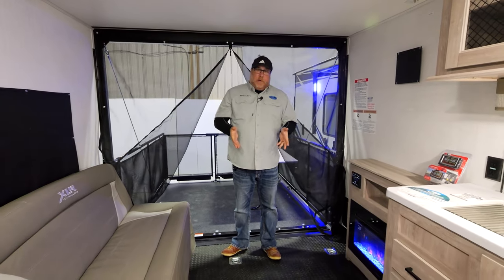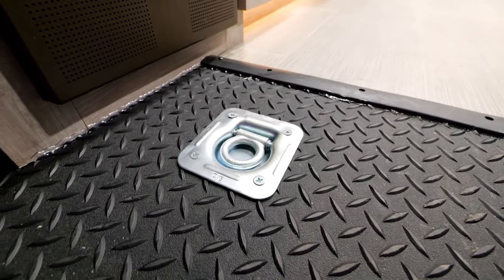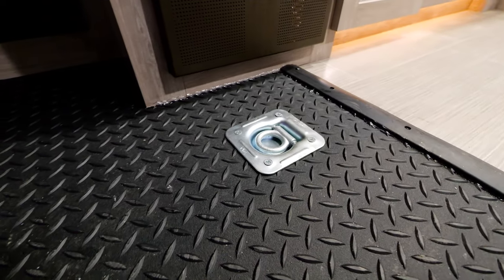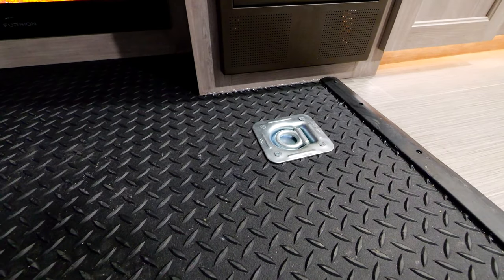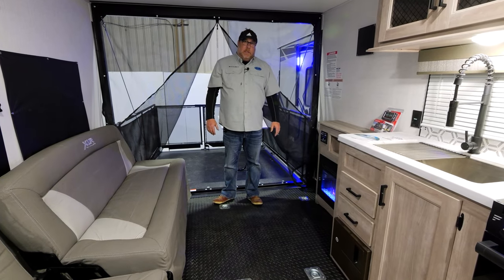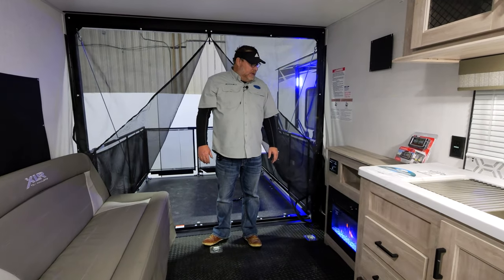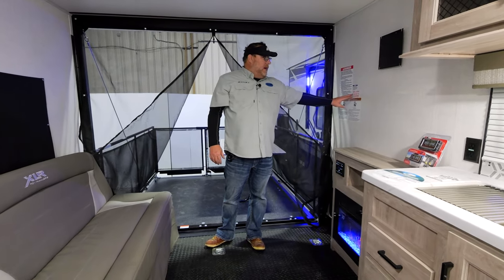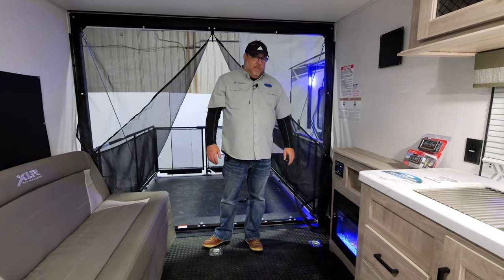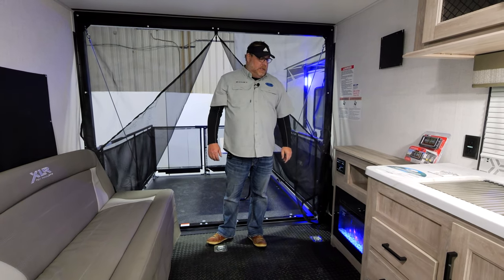Moving inside, the amenities of the 19 XLR E start with the 5,000-pound D-rings. These D-rings are much beefier — one single piece, welded together, tested at 5,000 pounds. A lot of our competitors are at 2,500 pounds, but we feel you're using expensive toys and want to give you the best securement system possible. The garage is weighted for 2,000 pounds, so you've got plenty of D-rings to put a couple bikes, a golf cart, a kayak, or whatever you want to take with you.